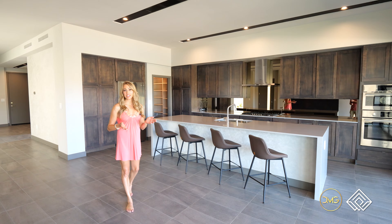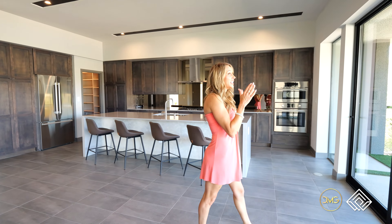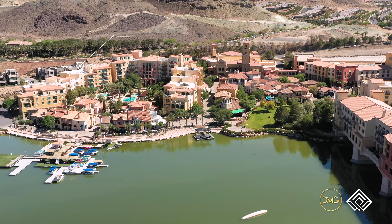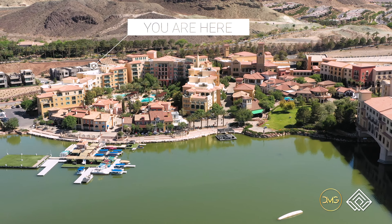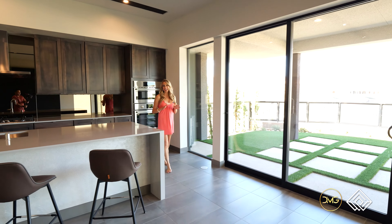This seamless Vegas modern floor plan offers easy accessible access to the village here at Lake Las Vegas, which features all your best shopping, dining, and lakeside entertainment.